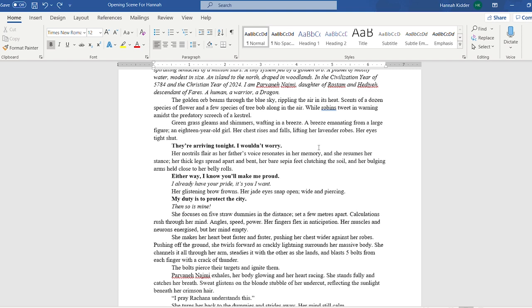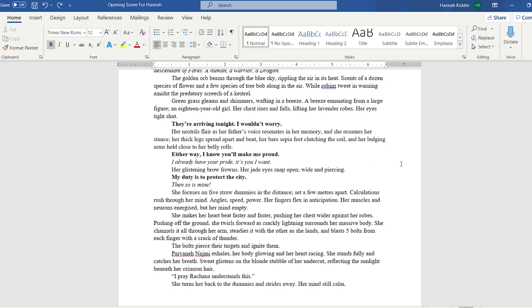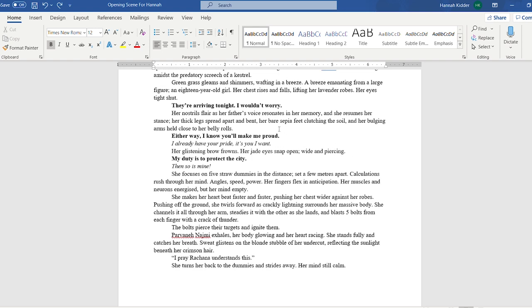The golden orb beams through the blue sky — that's the sun — rippling the air in its heat. Scents of a dozen species of flower and a few species of tree bob along in the air, while robins tweet in warning amidst the predatory screech of a kestrel. Green grass gleams and shimmers, wafting in a breeze emanating from a large figure — an 18-year-old girl. Her chest rises and falls, lifting her lavender robes, her eyes tight shut. 'They're arriving tonight, I wouldn't worry.' Her nostrils flare; her father's voice resonates in her memory, and she resumes her stance — her thick legs spread apart and bent, her bare sepia feet clutching the soil, her bulging arms held close to her sides.